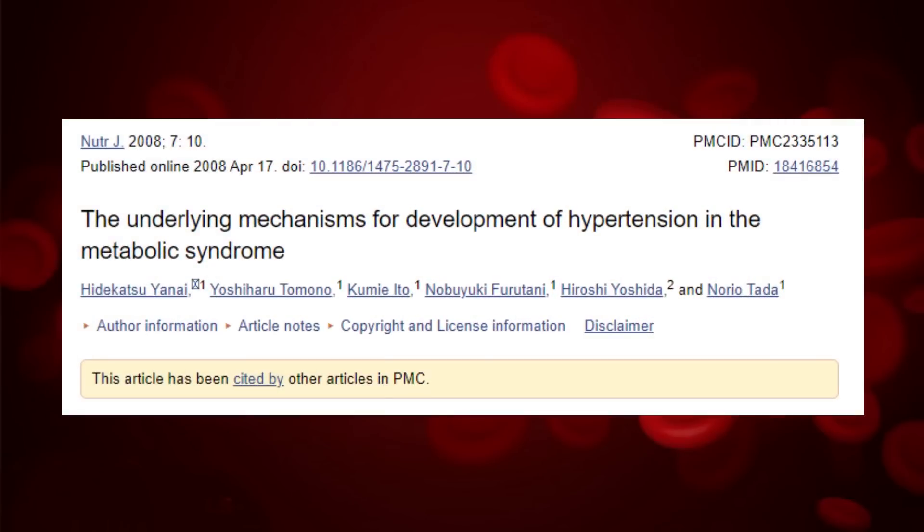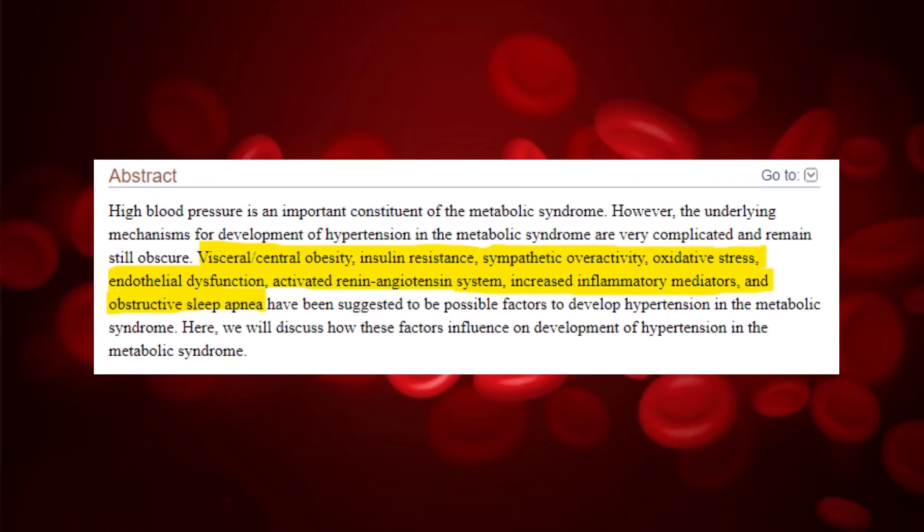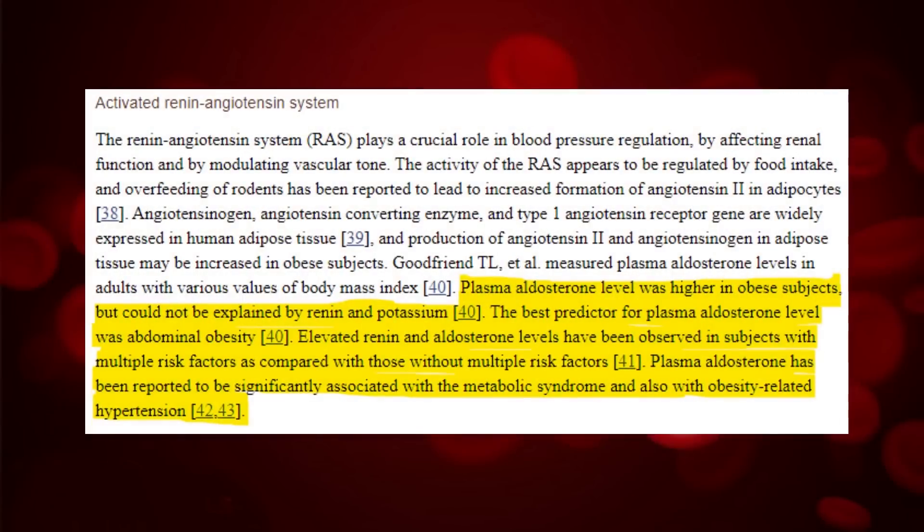A group of scientists from Japan did another study in 2008. They tried to find out what causes high blood pressure in metabolic syndrome and found that many factors affect it. These include obesity, blood sugar imbalances, sleep apnea, the malfunction of the renin-angiotensin system, and inflammation. Renin is an enzyme produced in the kidneys. It works with aldosterone, a hormone made by the adrenal glands, and several other substances. Together they help balance potassium and sodium levels in the blood, along with fluid levels in the body, which affects your blood pressure. Sleep apnea is a condition where breathing stops and starts while you sleep.